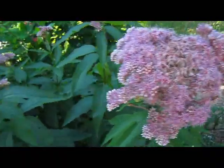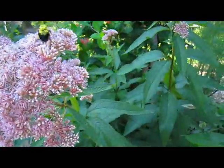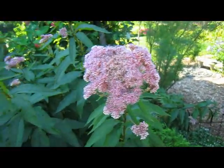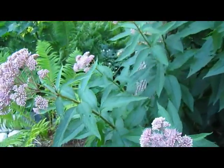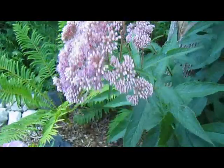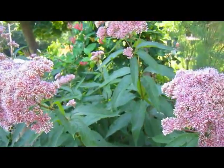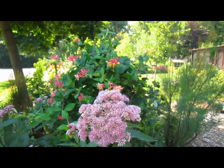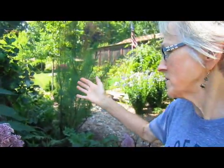This is called Joe Pye weed. It's a perennial, takes care of itself, does not spread overly terribly. I do cut the heads off when they are done. Bees absolutely love them, butterflies love them. If you have a problem with bees, this is probably not something to plant close to your door. But it's a very spectacular, very reliable plant. And behind it you can see the honeysuckle vine — that's been growing there now for maybe three years and doing very nicely. Honeysuckle doesn't seem to mind that it's in the shade; it'll also do very well in the sun.